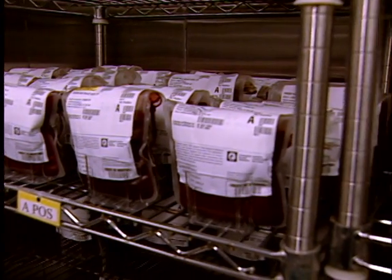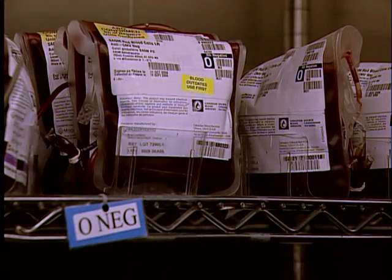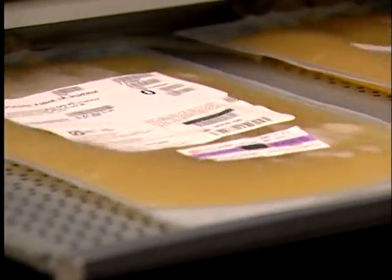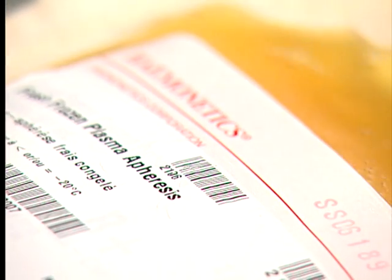There are three commonly transfused blood products. The first one, red cells, is the one most people are familiar with. The second blood product, platelets, are colorless cells that assist in blood clotting. And the third, plasma, is the liquid portion of the blood in which cells are suspended.